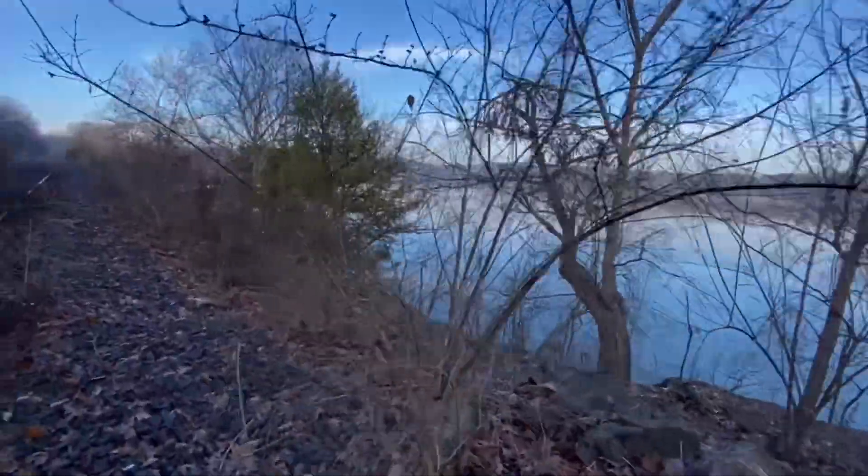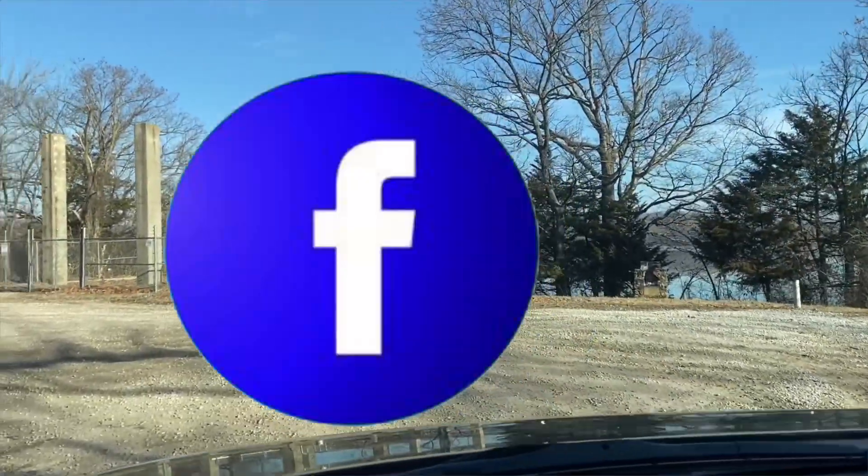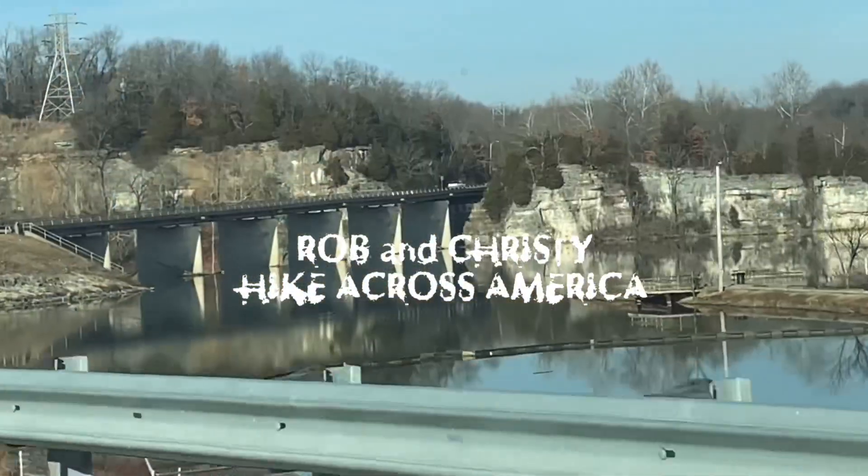In the next episode of Rob Christie Hike Across America, we continue with cave month by checking out some more local favorites and hidden gems. If you found yourself liking this video and you want to see more, please like, share, and subscribe. There's plenty on the channel, more on the way — until next time, keep on hiking.